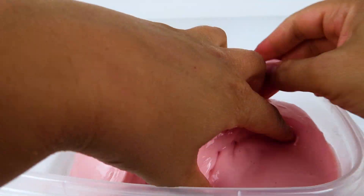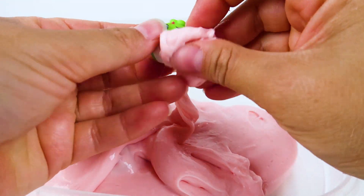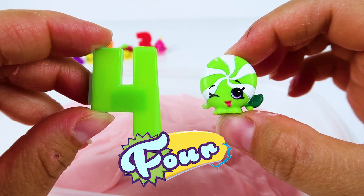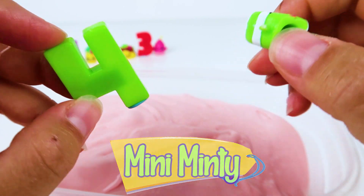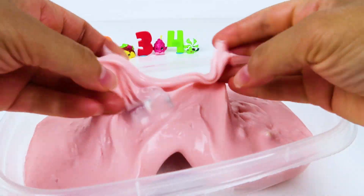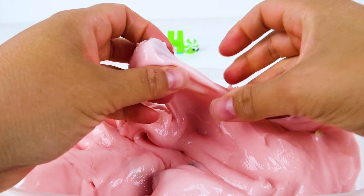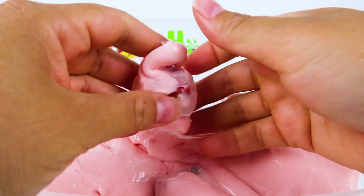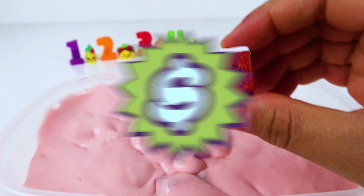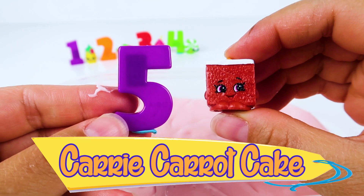Do you see any more Shopkins hidden in the slime? Great job! We found Shopkin number four, Mini Minty! We did it! We found Shopkin number five, Carrie Carrot Cake!